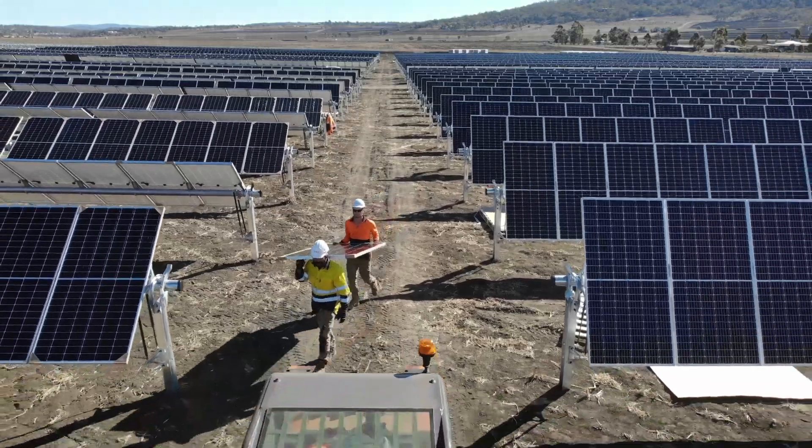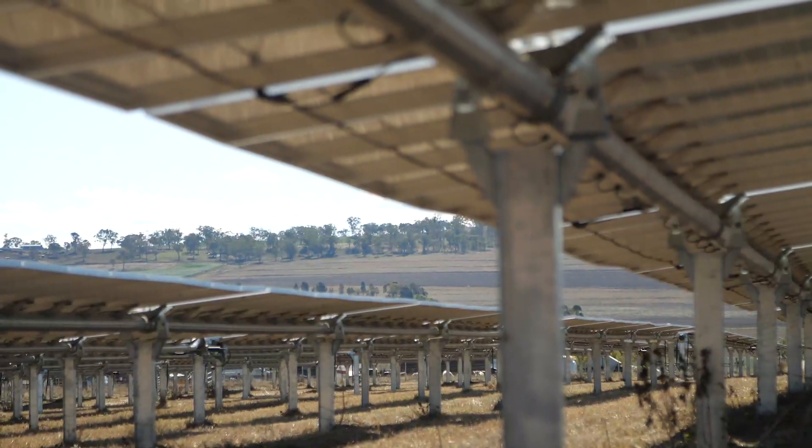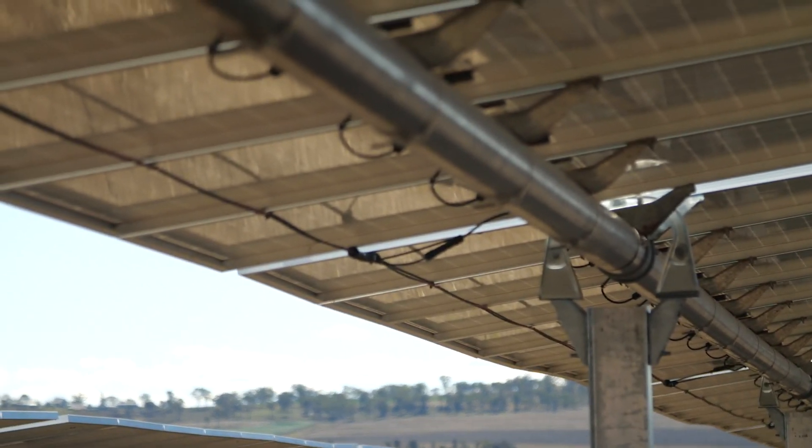It presented the best compromise between the cost of the infrastructure to build up front and the additional energy yield that we get by being able to track the sun as it rises in the morning in the east and then sets again in the west.